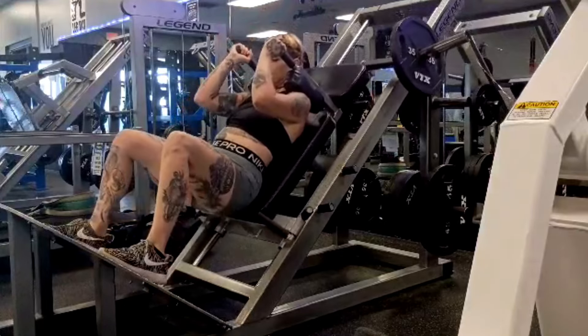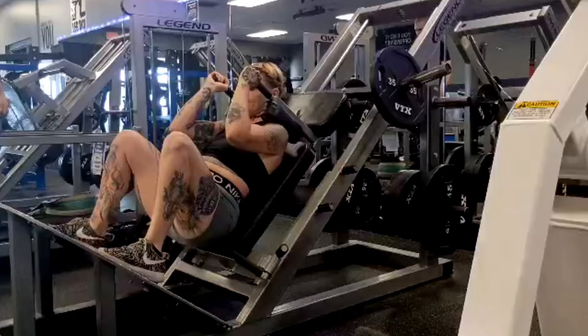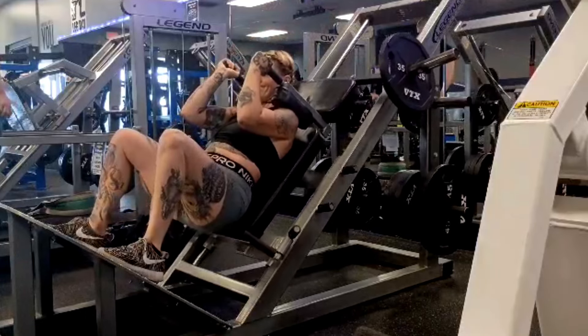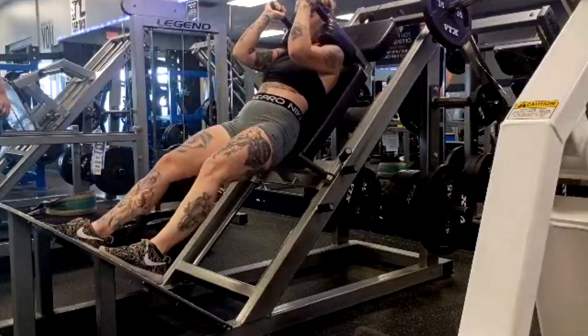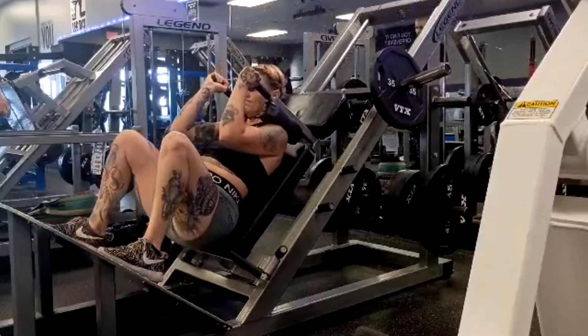Hey everybody, it's Jason Blaha here and once again it is time for my client Michelle's training vlog. This is going to be part two for the week because she does six workouts every week, which is way more than any of my other clients. We're splitting these vlogs into two per week instead of one like a lot of the traditional client vlogs.